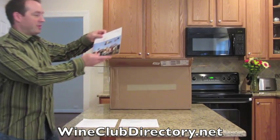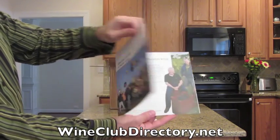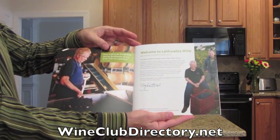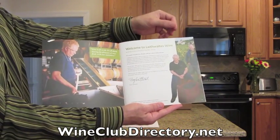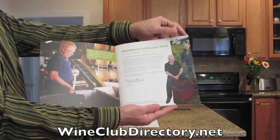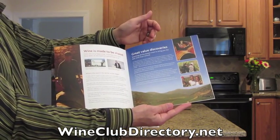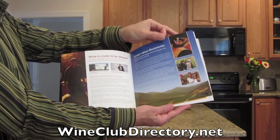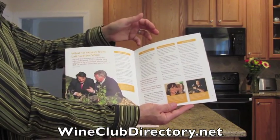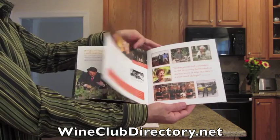You will also receive a brochure that includes information on the Leithwaite's wine club. You'll learn all about Tony Leithwaite and how he got started in France in 1969 and how he's been working in the wine industry for 40 years, bringing wines from around the world to subscribers of his wine club. It really helps you understand the Leithwaite's wine club and why we ranked it so highly.